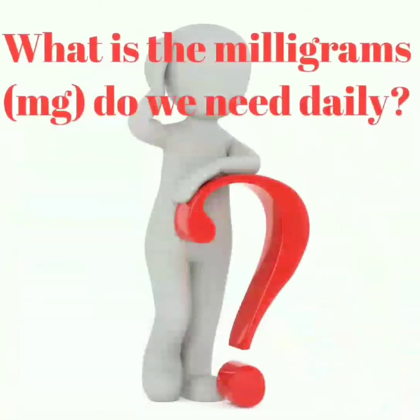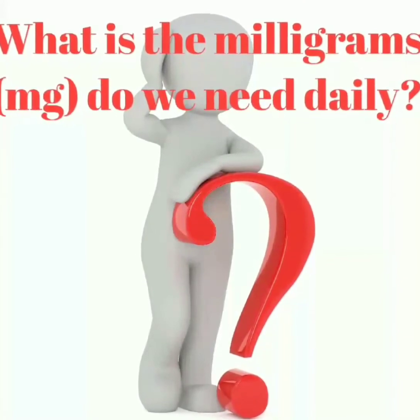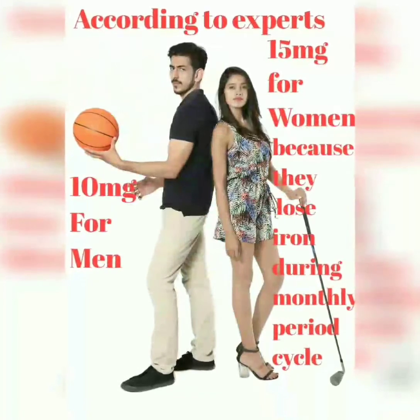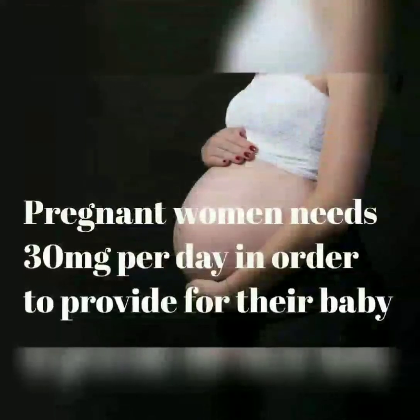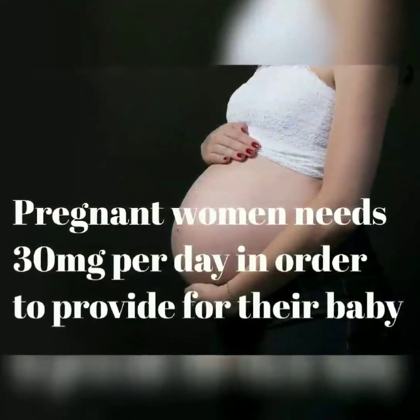So how many mg of iron do we need daily? According to experts, 10 mg for men, 15 mg for women because they lose iron during their monthly period cycle, and for pregnant women, 30 mg per day in order to provide for their baby.